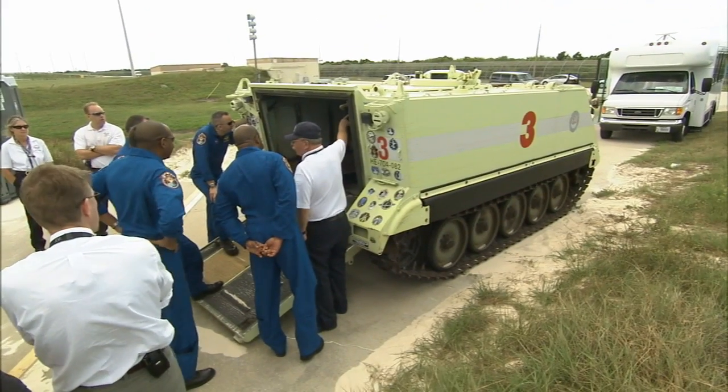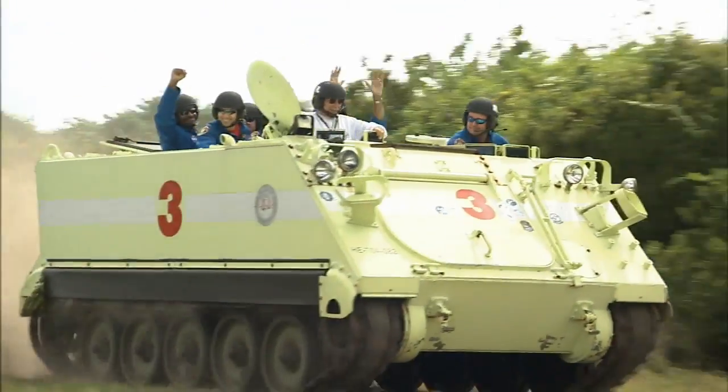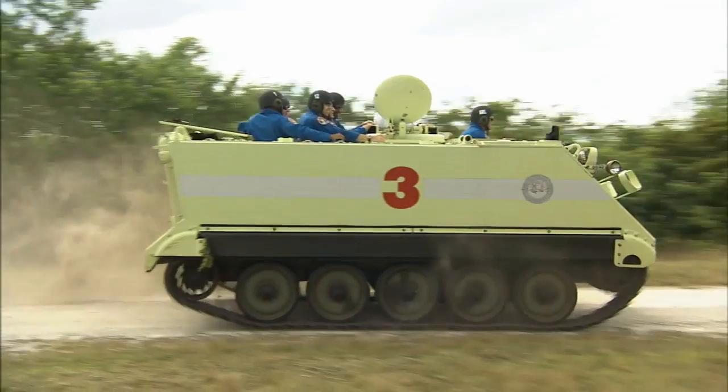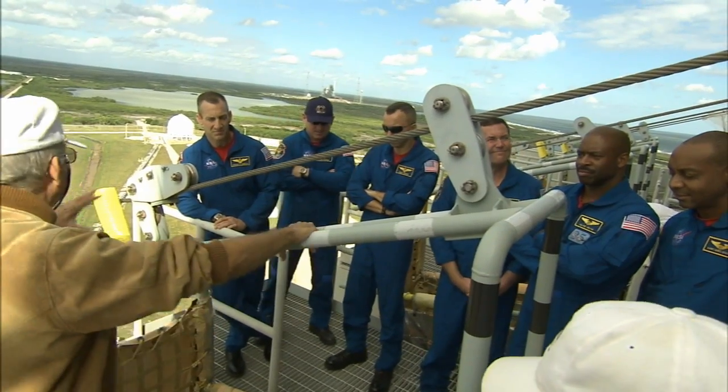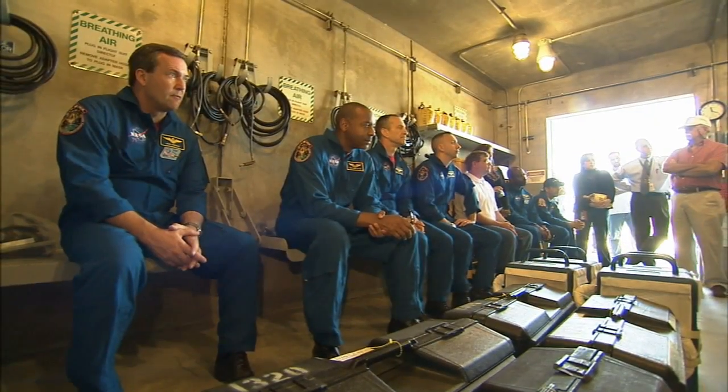During an earlier visit, the astronauts practiced driving the M113 armored personnel carriers as part of their emergency escape training. They rehearsed evacuation procedures at Launch Pad 39A, where Space Shuttle Atlantis is undergoing launch preparations.